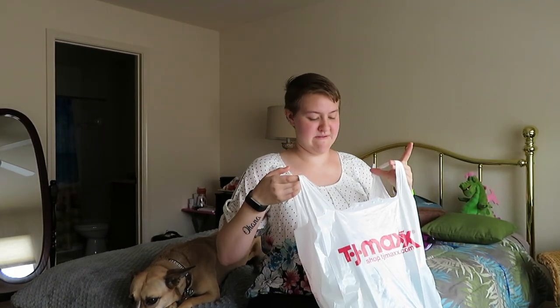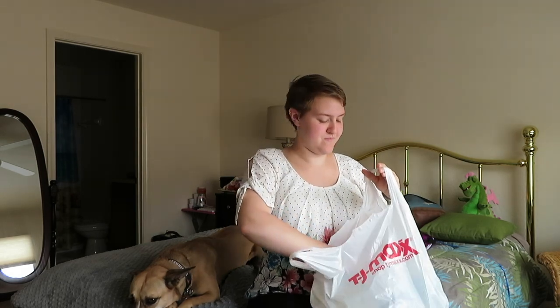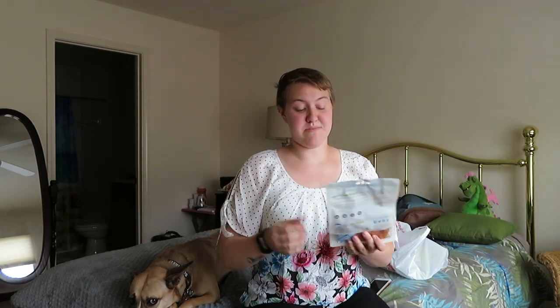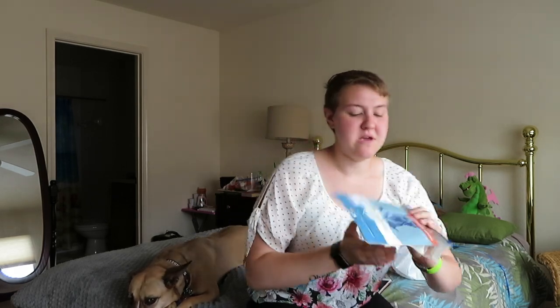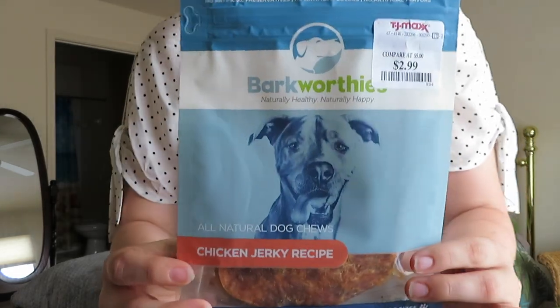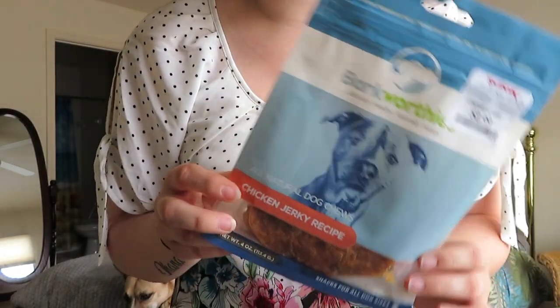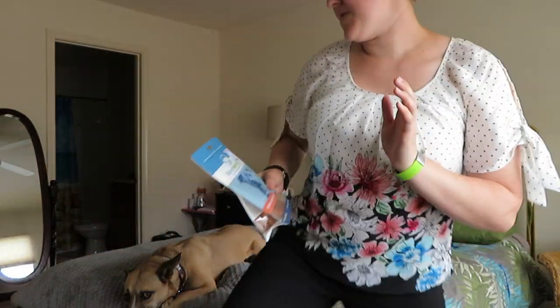So here I have the bag. I'm just going to kind of pull things out one at a time. The first thing I got — she loves like jerky kind of treats, like beef jerky, chicken jerky kind of dog treats. So I got her these Bark Worthy's chicken jerky treats. She has not had these specifically yet, but I know that she likes chicken jerky so I'm sure she will like them.